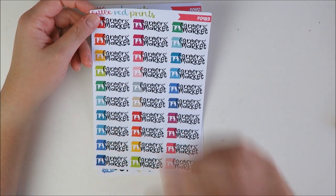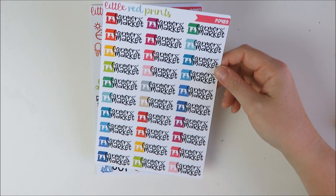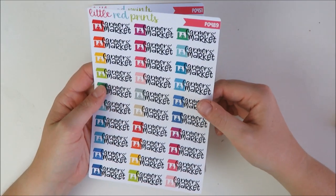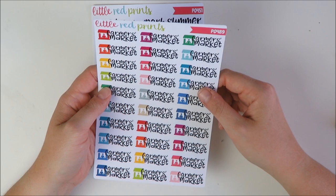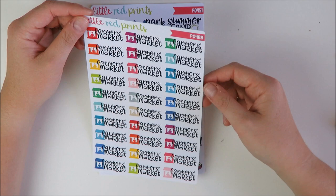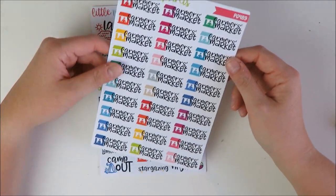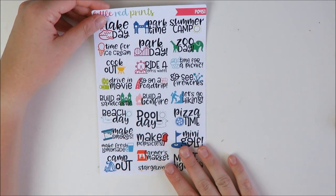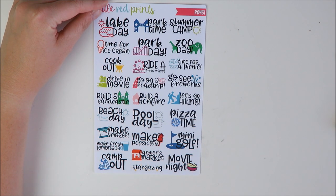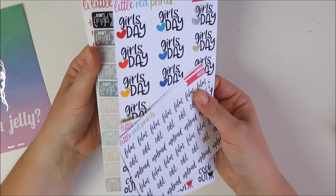I also got a farmer's market sheet — we've been going to the farmer's market a fair amount and I enjoy getting fresh in-season produce. I probably won't get through the whole sheet this summer, but I think these are cute — more for my traveler's notebook or plan-as-I-go style than my Erin Condren. The final sheet is an adorable little summer sampler for things I won't use every week.